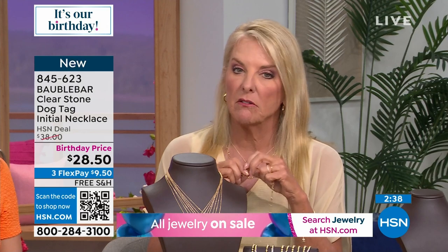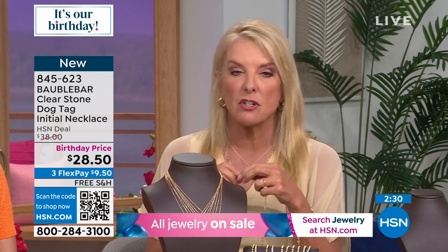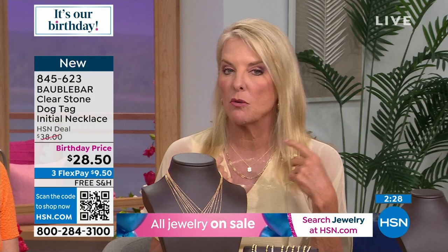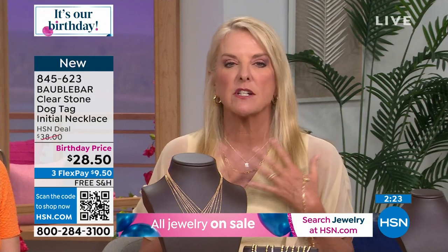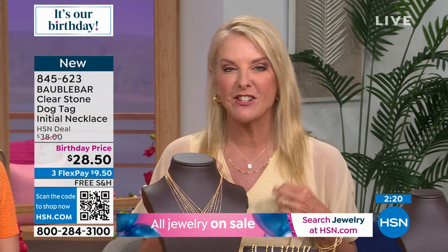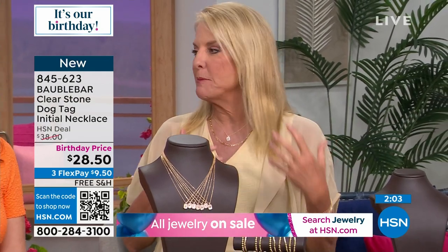If you watch HSN, I buy all the styles — I like really big, really bold. But a lot of times we spend our lives in tennis clothes or yoga pants, and I don't necessarily want to wear the big, heavy, bold stuff. I still want the sparkle — I still want the little jazz on my neck or my ears or rings or bracelets. I always have to have that, but I don't want stuff, especially in this heat, that's really, really heavy.